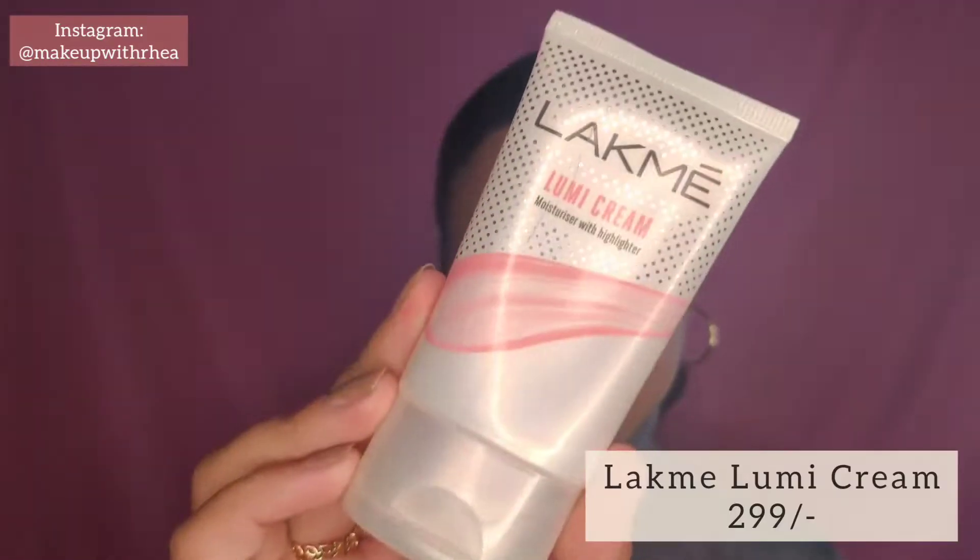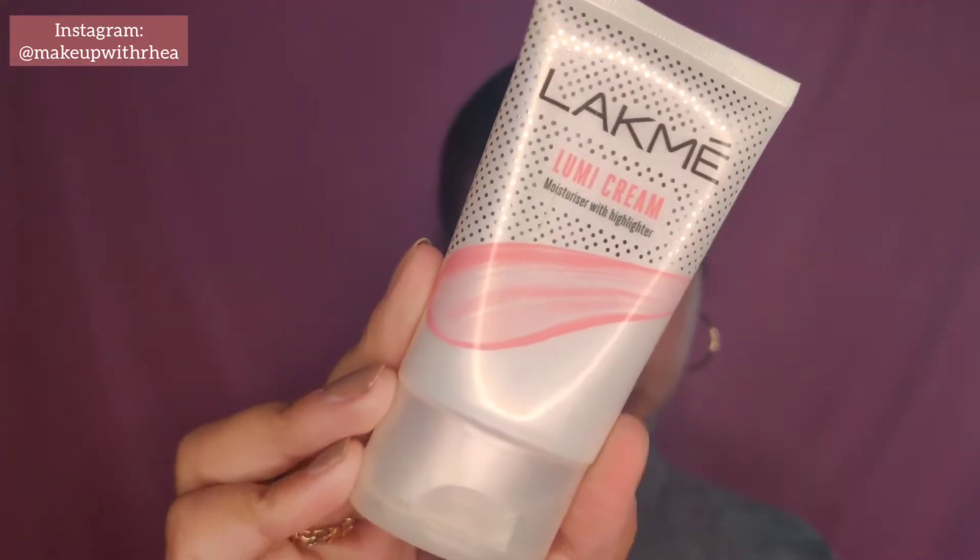My hair looks a bit wild because today was hair wash day. Let's start with primer — I don't have a traditional primer, but I have liquid highlighter slash strobe cream. This is from Lacmi, it's the Lumi Cream, and it retails for around 299 rupees. I'll put the exact price on the screen. I'm going to concentrate this on the high points of my face.